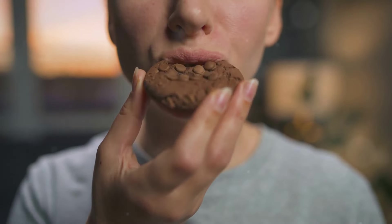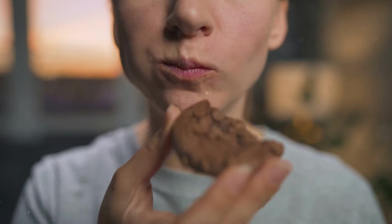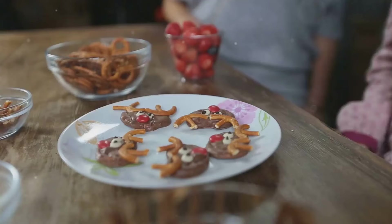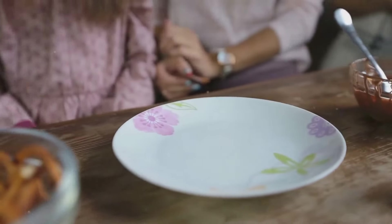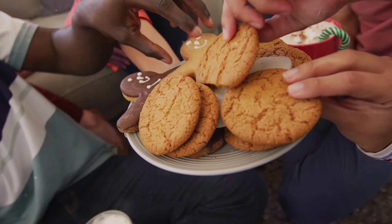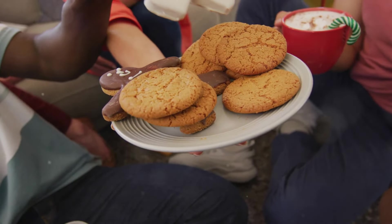Taking the first bite was a revelation. The cookies were soft and chewy, with a perfect balance of sweetness and umami. The shiitake mushroom powder added a subtle depth of flavor that made these cookies truly special. Each bite was a delightful blend of familiar and unexpected tastes, making this recipe a new favorite. Sharing them with friends and family was the best part — everyone was curious about the secret ingredient, and the combination of chocolate and shiitake mushrooms was a hit.